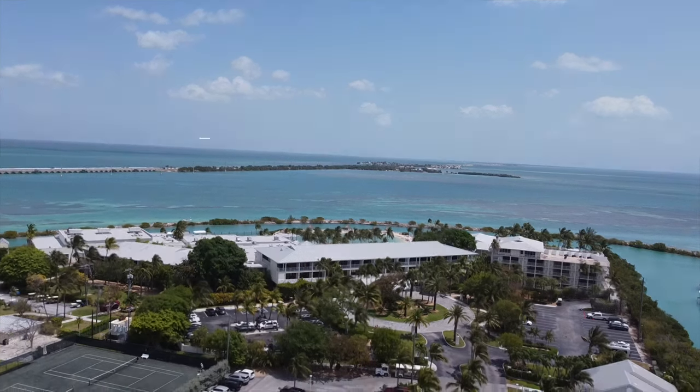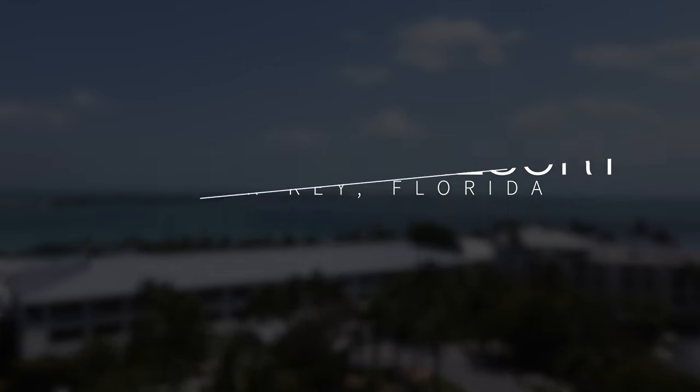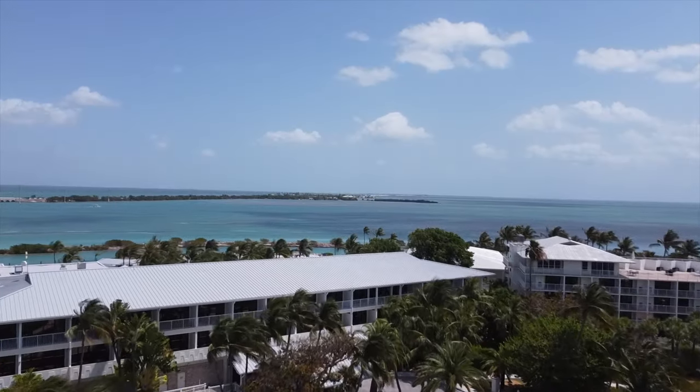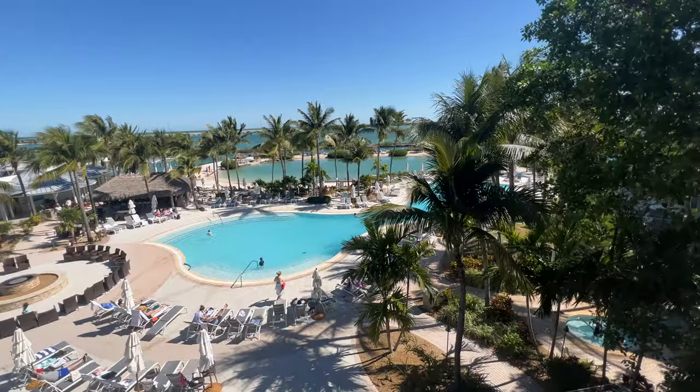My sister and I just got back from an epic girls weekend at Hawks Cay Resort in Duck Key, Florida. In today's video, I'm going to share a resort overview and travel guide filled with all of the fun things we did down at Hawks Cay in the Florida Keys.